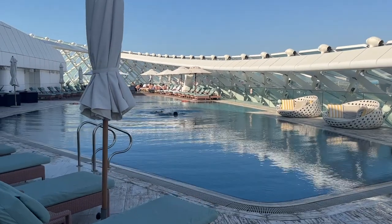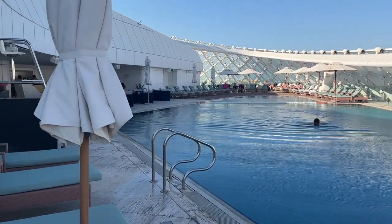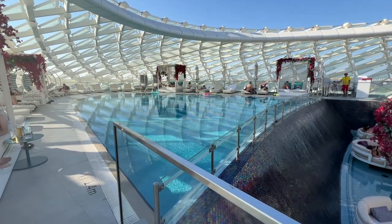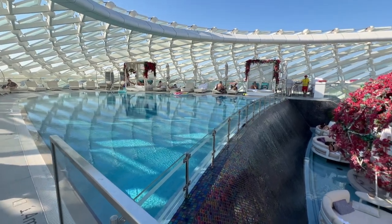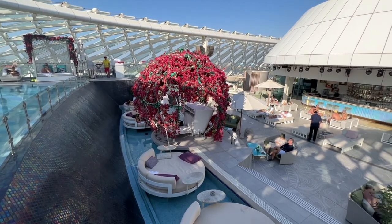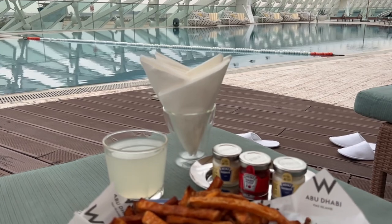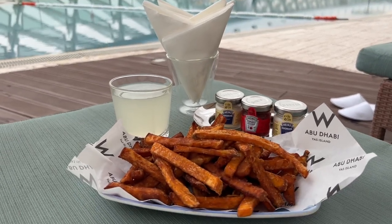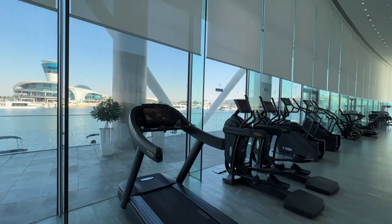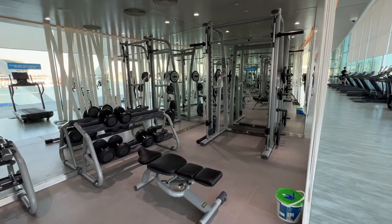This property has two rooftop pools. The first is a family pool, which is fairly large and good for laps. The second is an adult-only pool, which is much smaller. There is a bar on the lower deck and it's a great location to hang out. Both pool decks serve food and beverages which you can order anytime during the day. The fitness center has treadmills overlooking the marina and a good selection of strength training equipment.